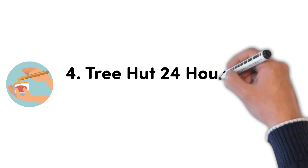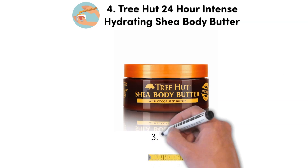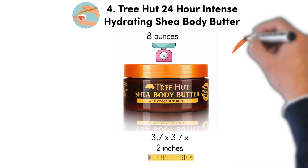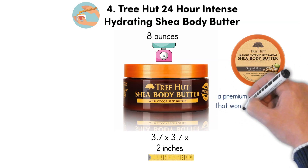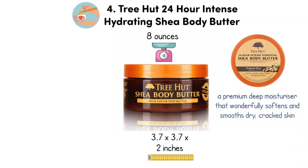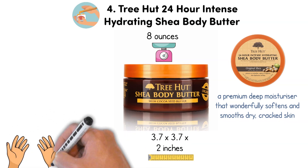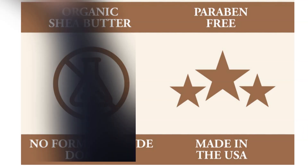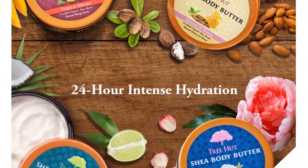At number 4, we have the Tree Hut 24 Hour Intense Hydrating Shea Body Butter. Dimensions of this product are 3.7 x 3.7 x 2 inches and it weighs 8 ounces. The Tree Hut Body Butter is 100% pure shea butter and is a premium, deep moisturizer that wonderfully softens and smooths dry, cracked skin. This extra thick body balm offers a creamy texture to benefit your hands, legs, and all over your body. Every Tree Hut product contains organic shea butter, enhanced with a range of natural scents. The formula provides 24-hour moisturizing and nourishing for whole-day hydration.